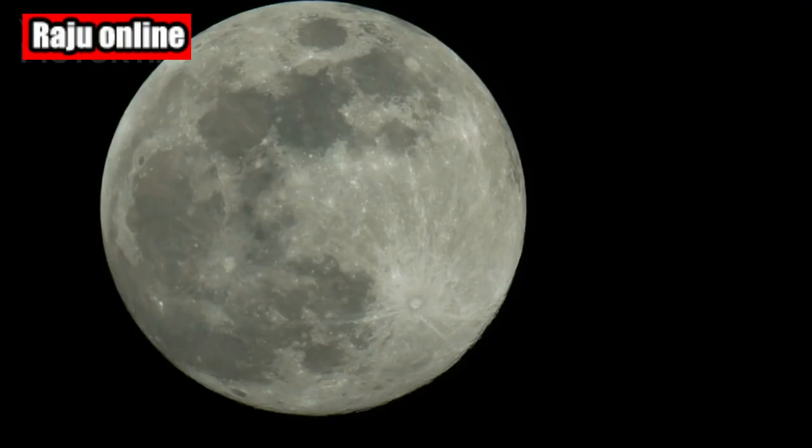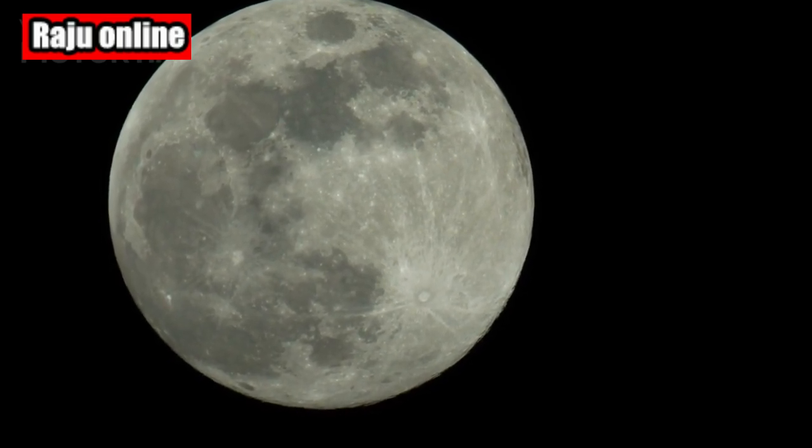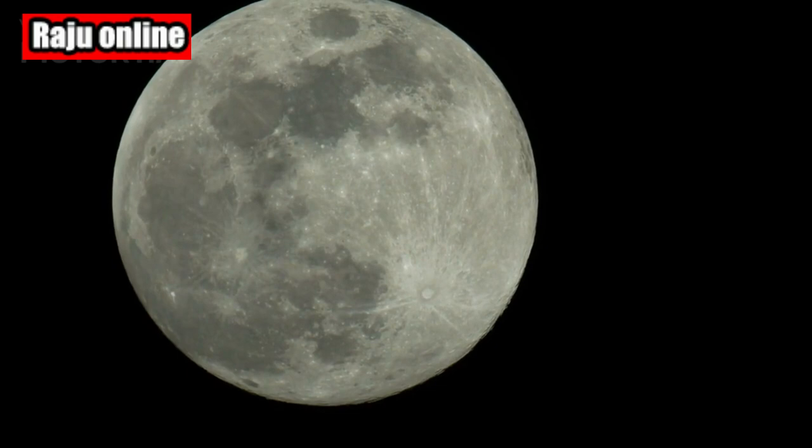Now, let's explore the fascinating nature of the new moon. Did you know that during this phase, the moon stays hidden from our view, appearing completely dark in the sky?